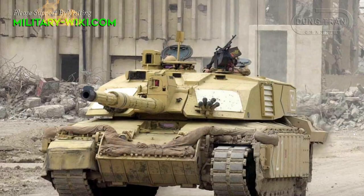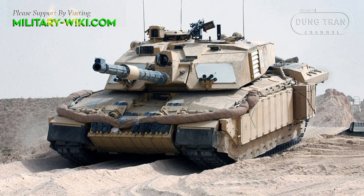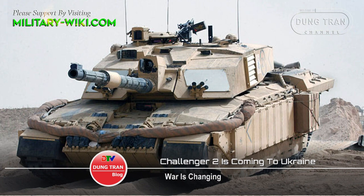According to a report in the Times, one-third of the Challenger 2 MBT fleet will be cut. This makes the prospect of transferring Challenger 2 to the Ukrainian battlefield possible.